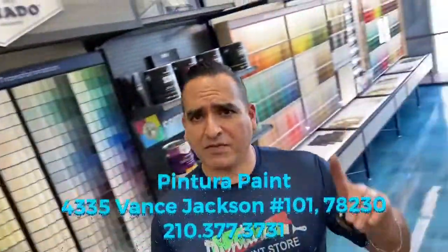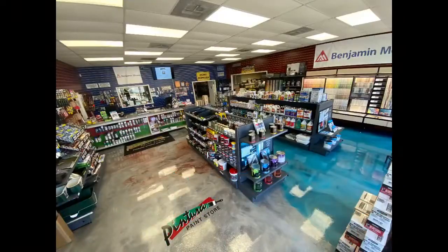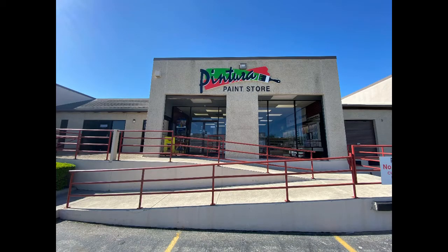Don't forget to shop local. Thank you for watching — appreciate it. Small business needs your help.